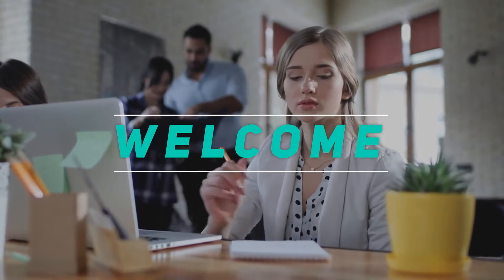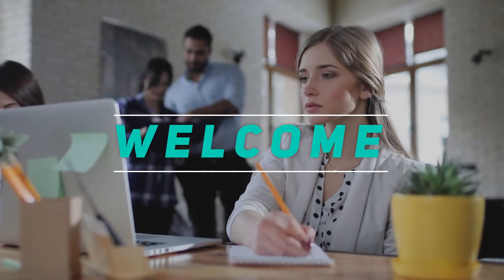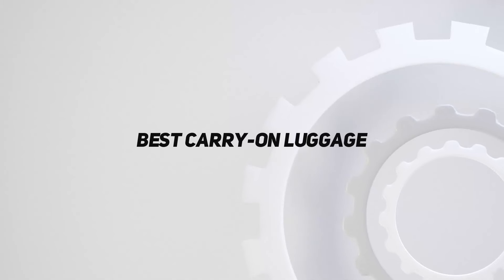Hey, welcome back to my channel. In this video, I'm gonna talk about the top 5 best carry-on luggage.